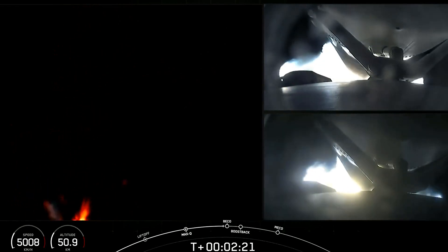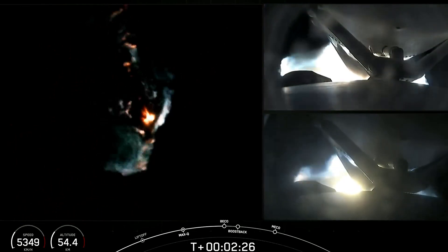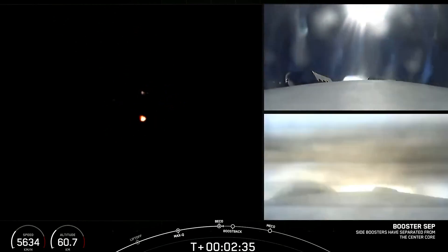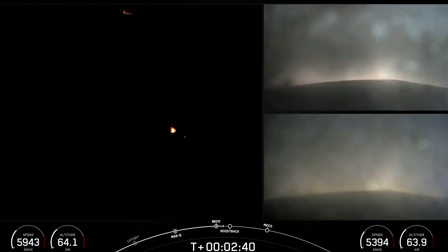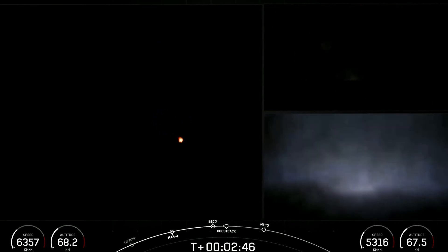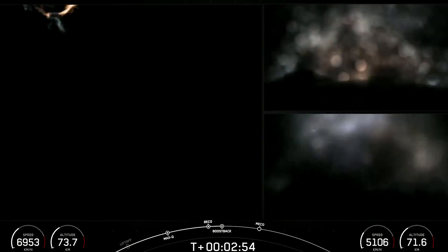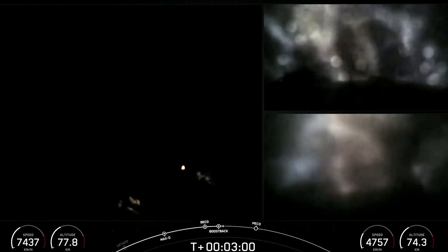Coming up on MECO in a few seconds. Booster engine cutoff. Side booster separation confirmed. We were able to see that live on screen — BECO, the side boosters have separated from the center core, and we have startup of the boost back burn on both side boosters. Looking really awesome on screen.